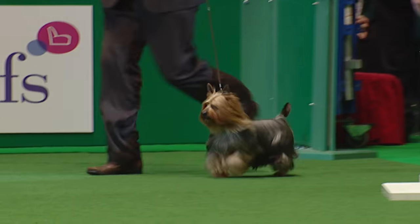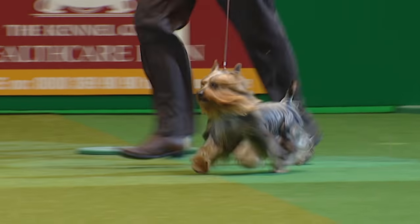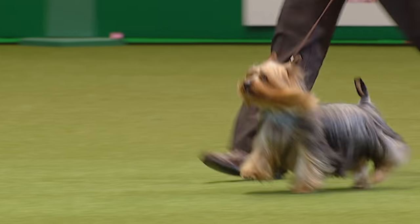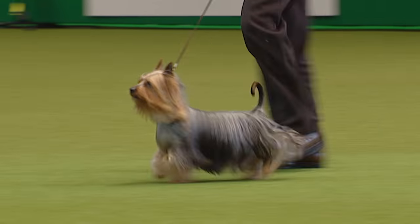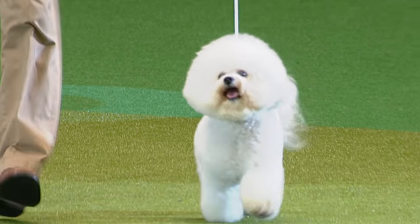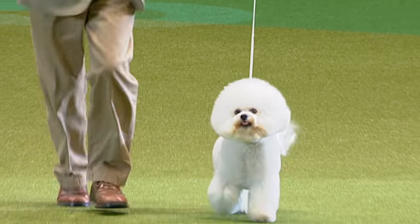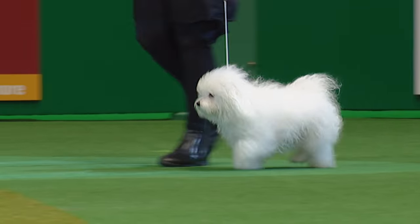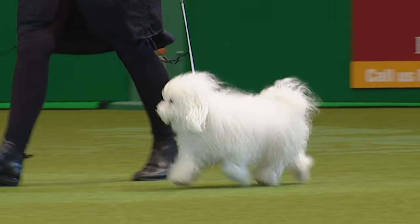Here's the Australian Silky going in now, full of running. Often the atmosphere gets them on their run in — they get rather excited. The little Bichon Frisé looking in great form. From Italy, the Bolognese — we could say it's a saucy little breed.